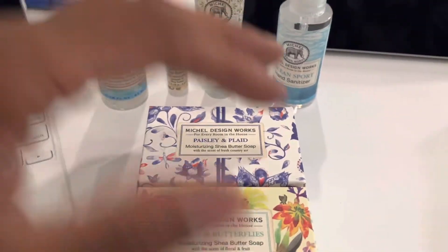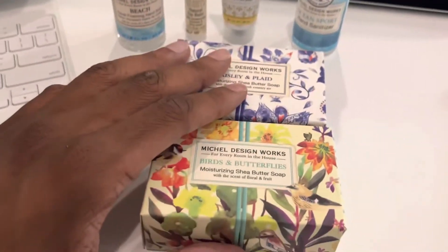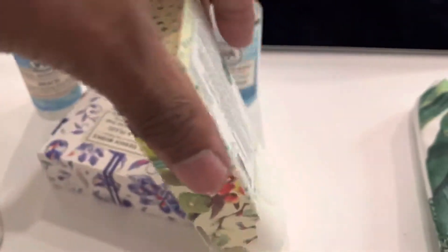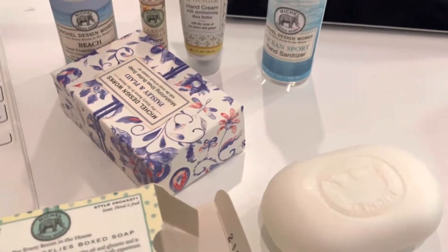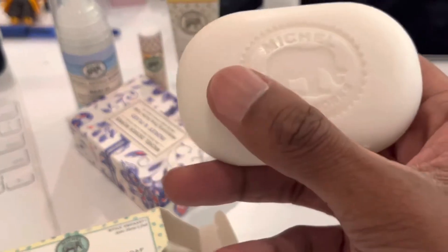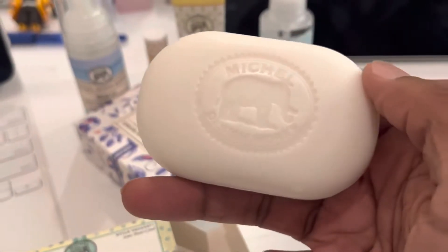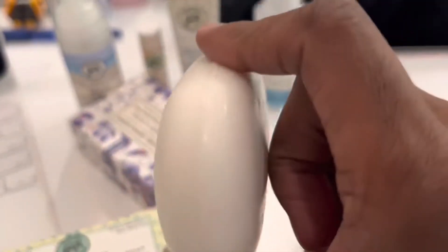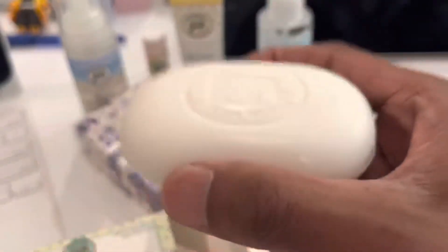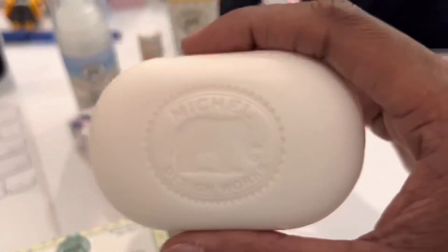These soaps are beautiful — triple milled soap, made in England. I just talked about Dr. Squatch recently, but this would be a different kind of vibe. Normal bar, looks normal, but it's hard, lasts a long time. It's triple milled so it won't melt very quickly. Let's go for a good smell.